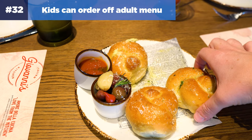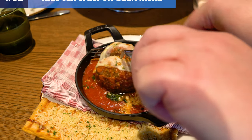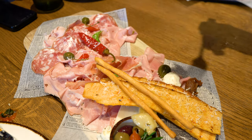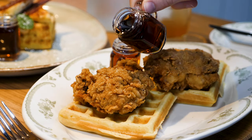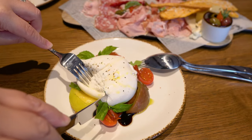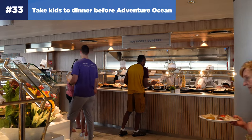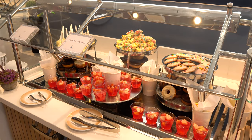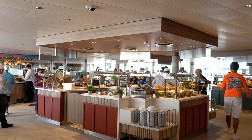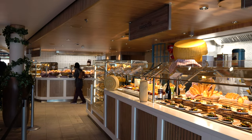Number thirty-two: kids can order off the adult menu at specialty restaurants. Even though kids dine at a specialty restaurant at a reduced cost, waiters don't mind offering your kids the same options as adults. Specialty restaurants have kids' menus, but if your kids want something off the adult menu, there is rarely an issue, even at the lower price. Number thirty-three: take the kids to dinner before Adventure Ocean. One of my best strategies is to bring the kids to the Windjammer for dinner, then take them to Adventure Ocean for the evening, so you as adults can go to dinner wherever you like.